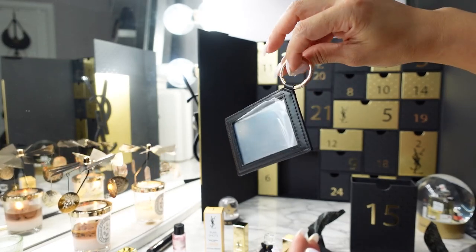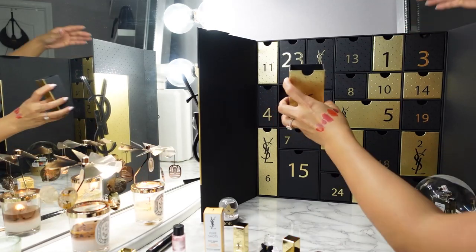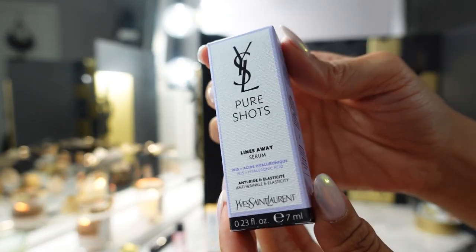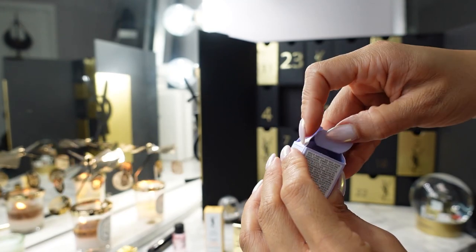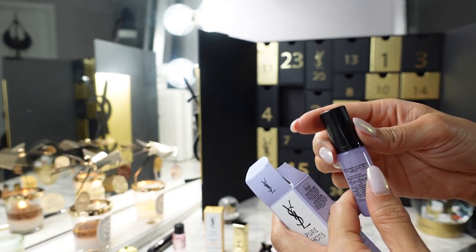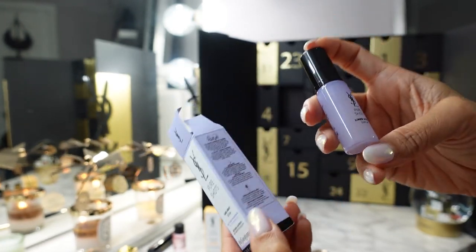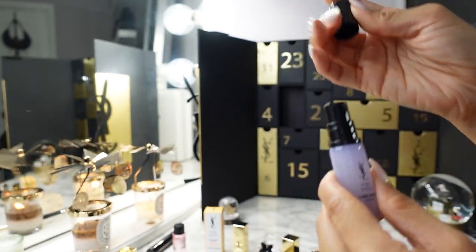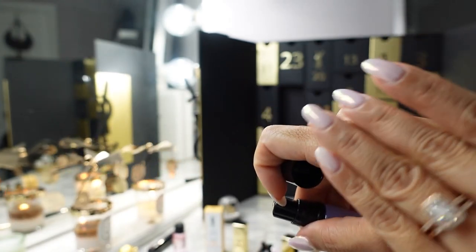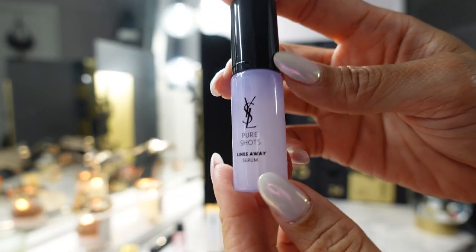I don't know if I'd hang this on my keys since it would get dirty, but this would make a great travel mirror. Day sixteen is the Pure Shots Lines Away Serum. I did try all the pure shots but just sample sizes. This is a thicker consistency than the Night Reboot Serum — it's meant for anti-aging, helping the appearance of fine lines.